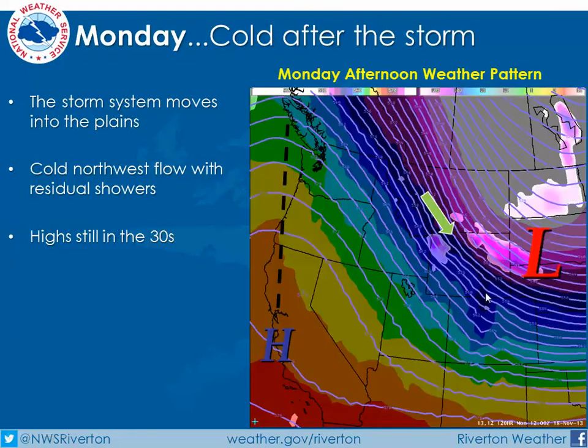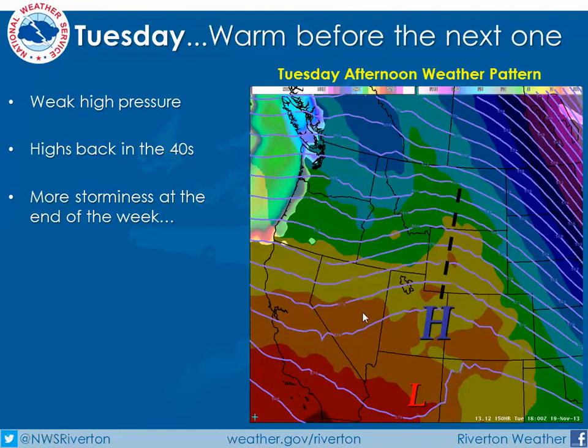Looking at Monday, the storm system will move off into the plains rather quickly, but leave us with some pretty cool northwest flow behind with some residual showers. With high pressure building along the west coast, by Tuesday afternoon this high pressure will move into the Rockies area, with more storminess trying to push in from Wednesday onward through the end of the week.